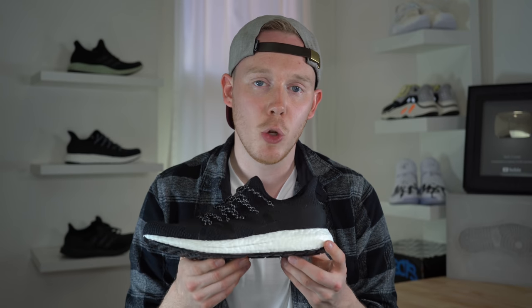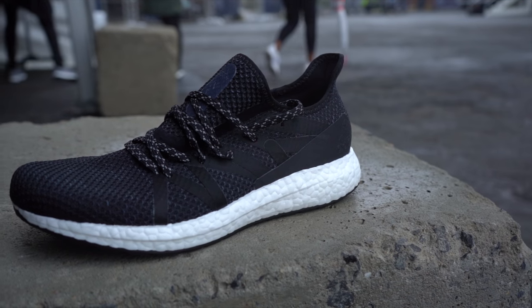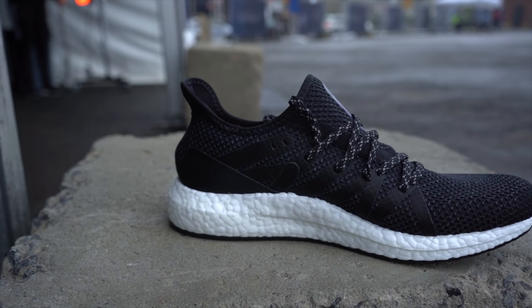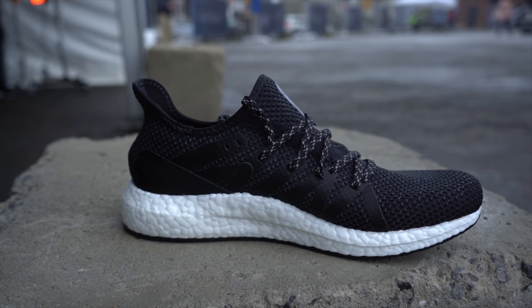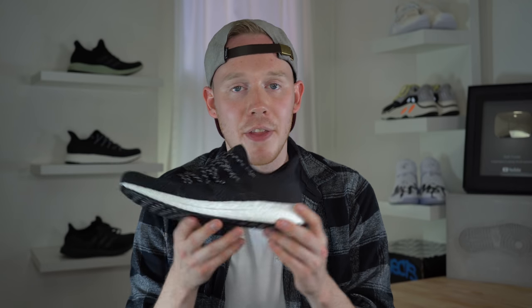Continuing down the shoe, you get to the new Boost midsole. Right off the bat you can tell from the shape that there's a lot more Boost in this shoe than a regular Ultra Boost. As I mentioned before, Adidas added more Boost in the forefoot specifically for the NYC version. Comfort-wise, the ride of the midsole is excellent. If you've never tried Boost and you're a sneakerhead or a runner, it's one of those technologies you just have to try — it's one of the most, if not the most comfortable midsole cushion I've ever experienced, and that's been the case since 2015 when I tried my first Boost shoe. Adidas has only improved it since then.